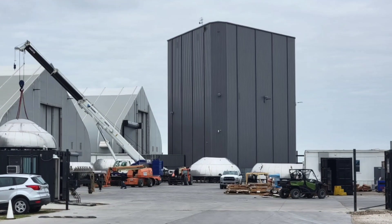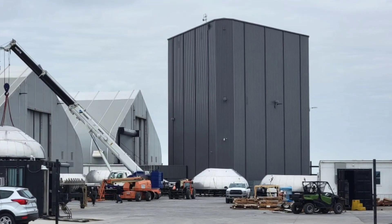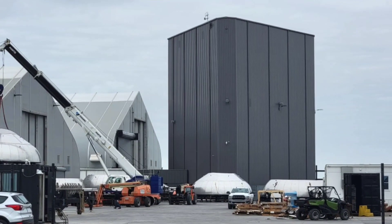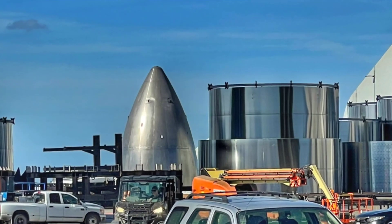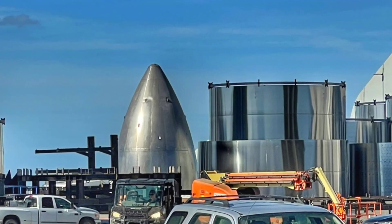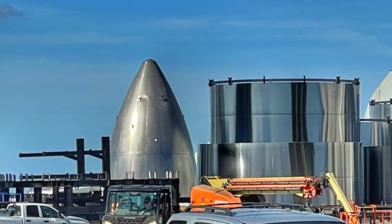Ship 22 is also being prepared inside the mid-bay. While sections for numerous vehicles remain out of sight inside the production tents, the common dome section for Ship 24 has been spotted — this vehicle is expected to debut unspecified upgrades to Starship. The actual path for Starship testing is likely to be fluid, and may only become more transparent when Elon Musk provides his next overview presentation, which he admitted is overdue.